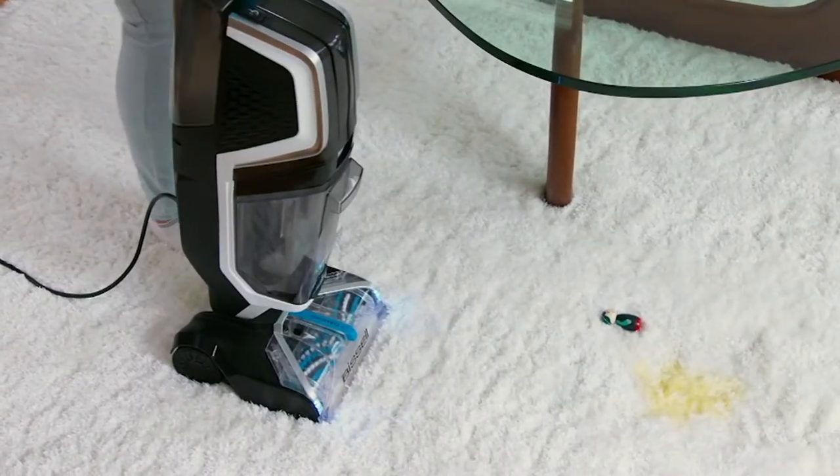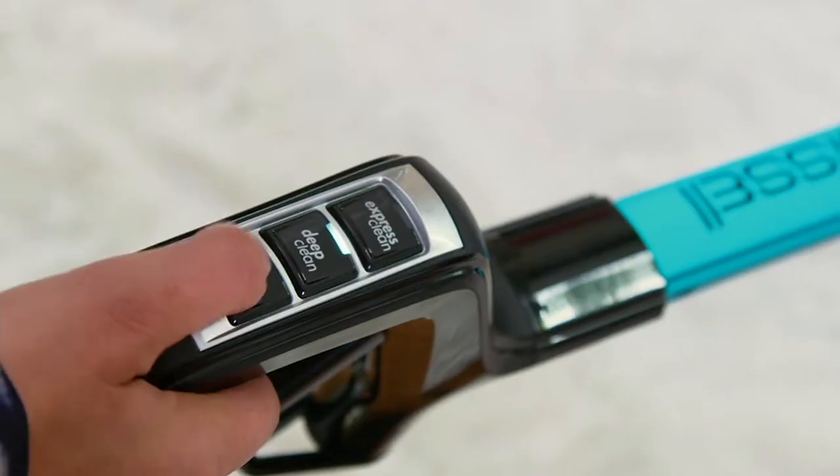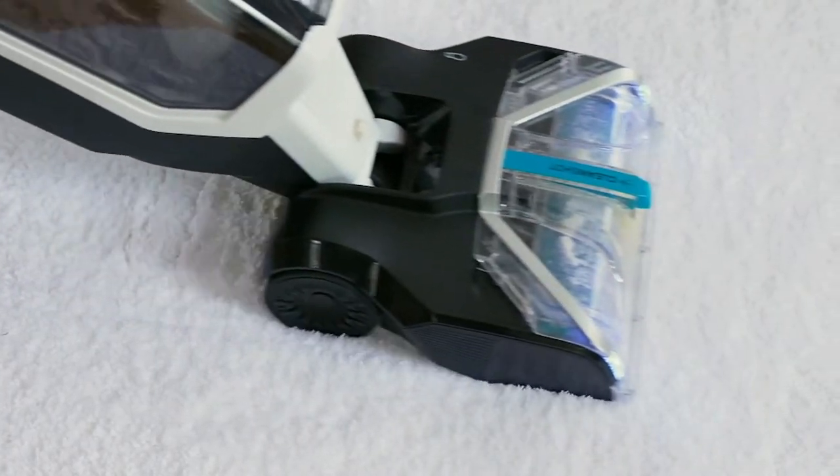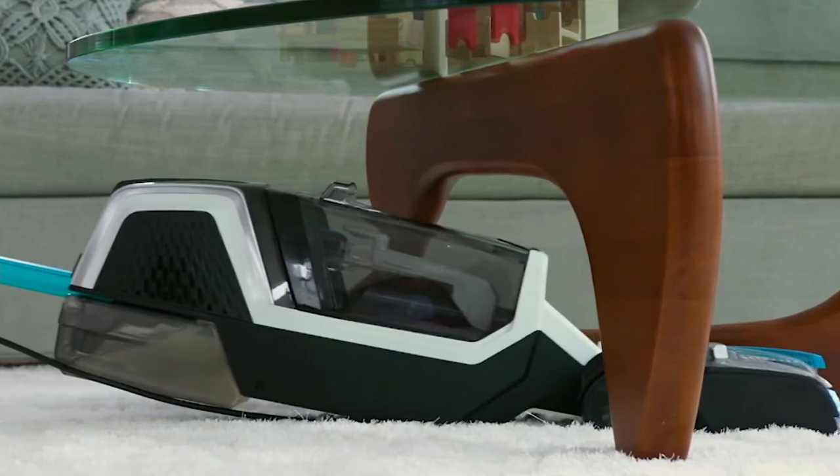For any kind of spill or ground-in dirt you want a vacuum — you maybe want to use the Symphony that we just showed you — but no vacuum in the world is going to take out the spills, the stains, and the messes like this. You have to deep clean. I want you to think of the Bissell Jet Scrub as like a washer and a dryer for one of your home's most expensive investments, which is the carpet.